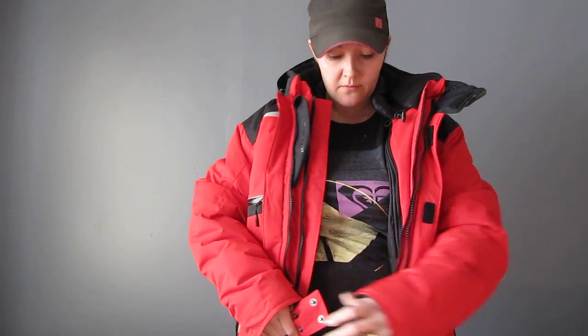I'm just going to step up on a stool here because I'm short. When you're doing it up, you have a nice little waist cinch here - you can do that up to help keep the wind out.